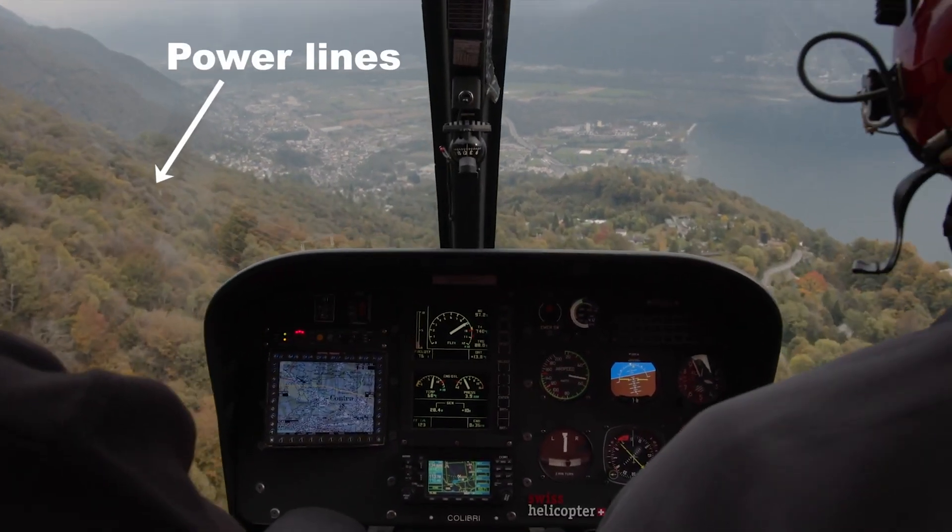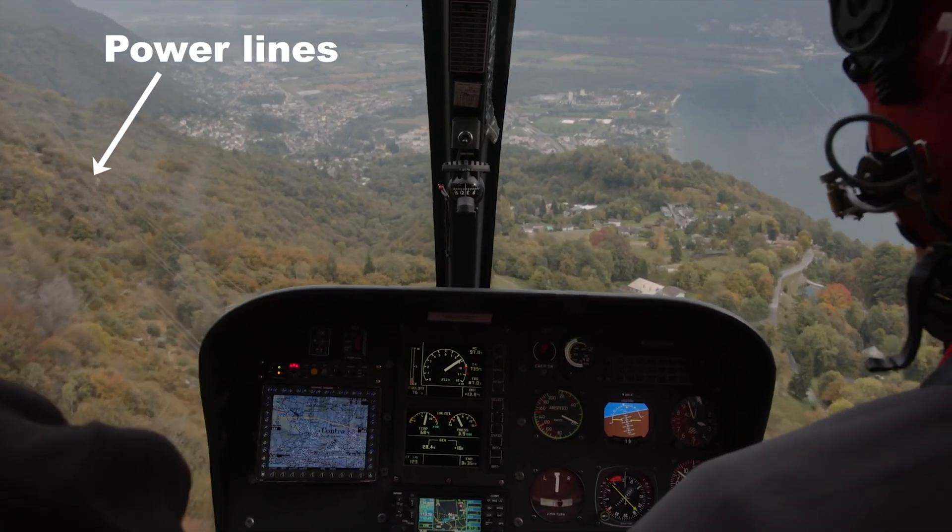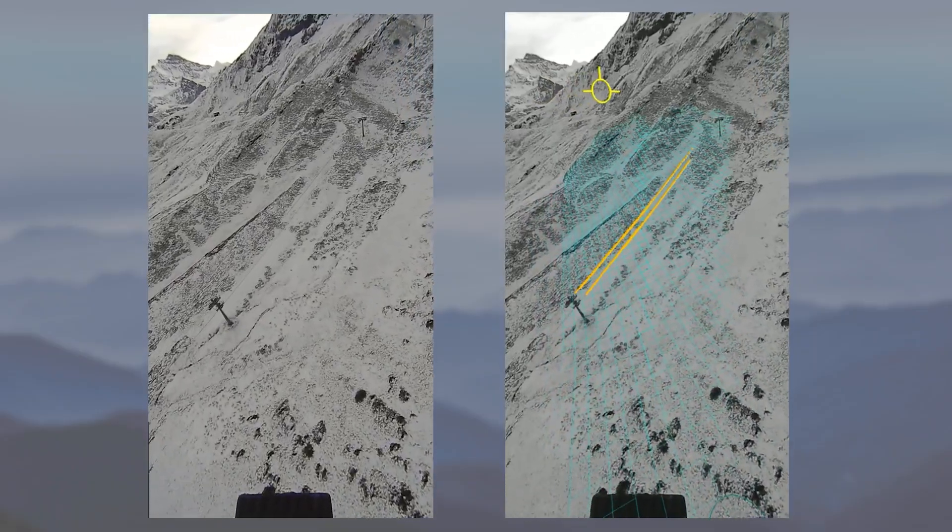When flying helicopters, one of the biggest hazards you have to look out for are power lines. Lake Fusion Technologies is showcasing a new obstacle detection system on this Black Hawk right behind me.